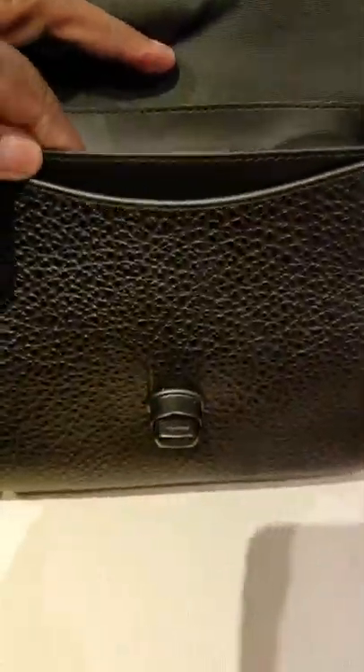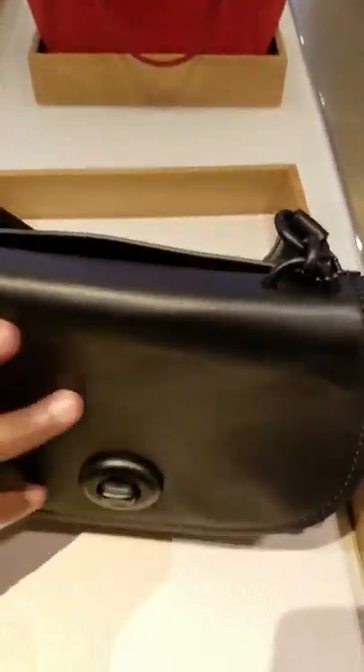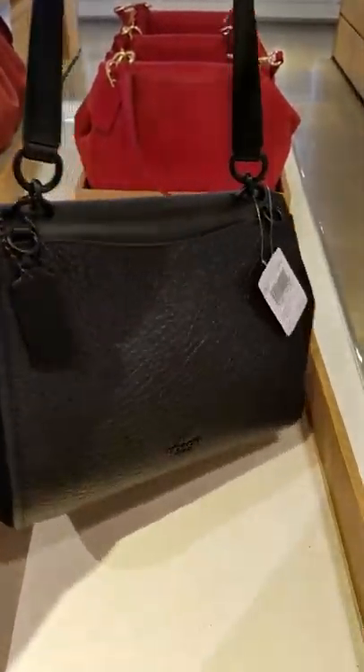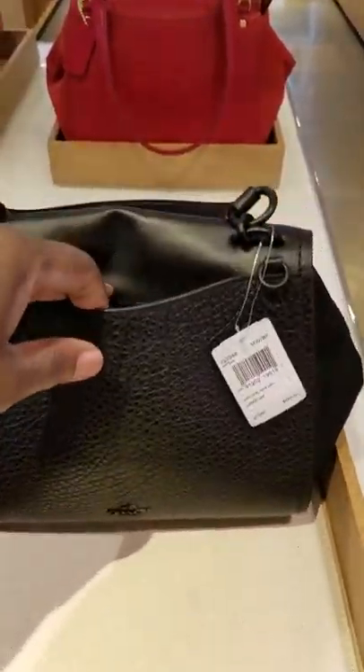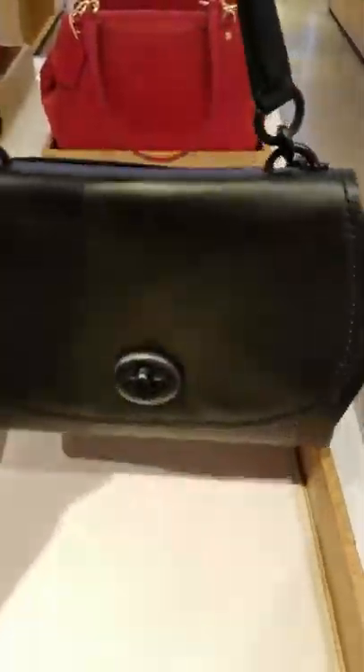Look at that. I wonder what the retail version's called. Very similar. Very pretty. Interesting — it has a pocket on the back too. This is the Fae.